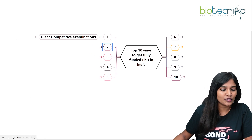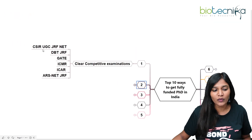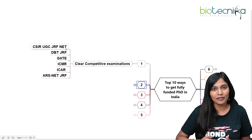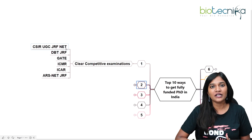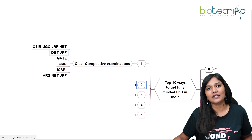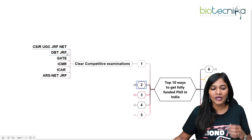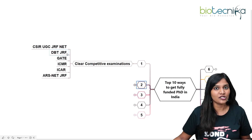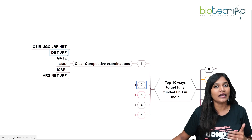The first way is competitive examinations. As we already know about CSIR UGC JRF NET — if you clear this JRF examination you can definitely avail a fully funded PhD in India. The next one is DBT JRF examination — if you clear it, you will get funding from the Department of Biotechnology and you can enter any government laboratory and start pursuing your PhD.